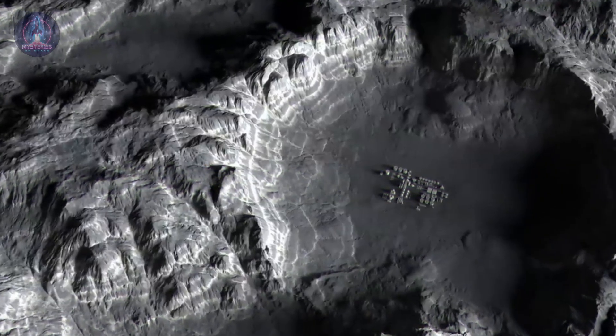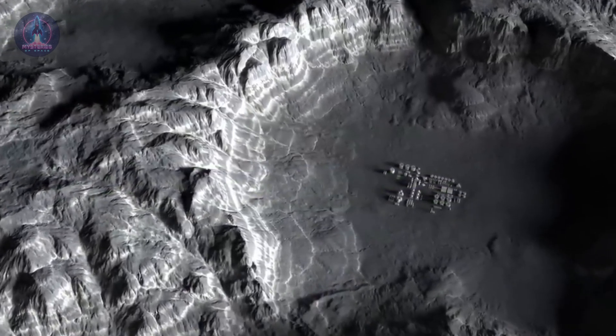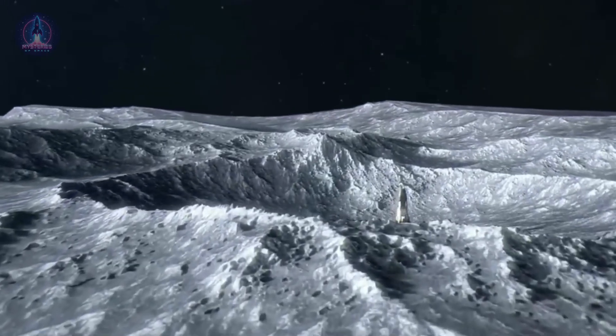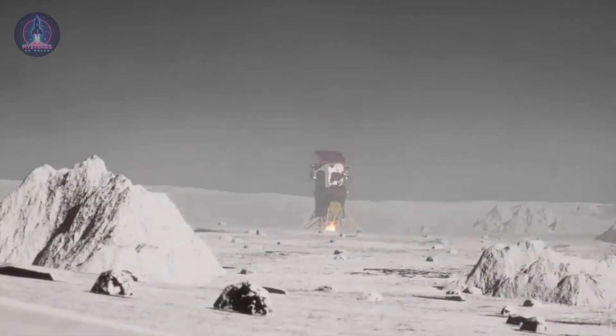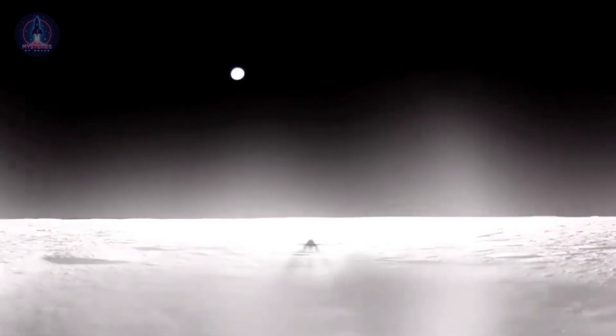Beyond searching for water, the mission also aimed to test new lunar exploration technologies. If everything had gone as planned, the lander would have deployed two 4G antennas upon landing, allowing communication between a deployed rover and mission control, testing an innovative method of surface communication. However, something went terribly wrong.